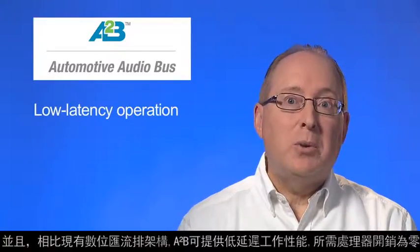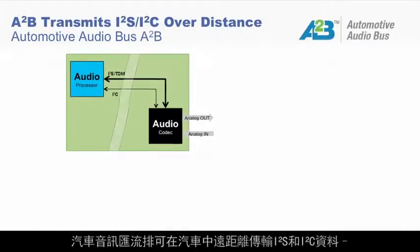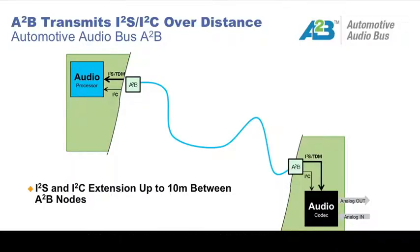And in contrast to existing digital bus architectures, A2B offers low-latency operation requiring zero processor overhead. The automotive audio bus transmits I2S and I2C data over significant distances within the car, up to 10 meters between A2B nodes on its daisy chain.